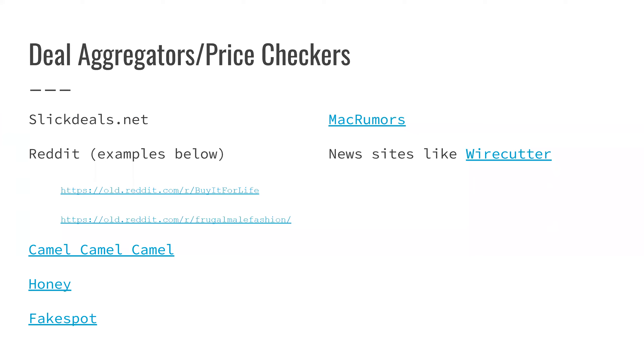The first thing we're going to go over are deal aggregators and price checkers. At the end I will go through how to use some of these; right now I'm just going to get you familiar with the names and what they do in general. There are a lot more than are listed here — I listed just a couple because an inundation of choice oftentimes has the opposite effect.